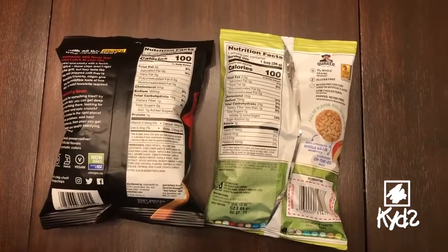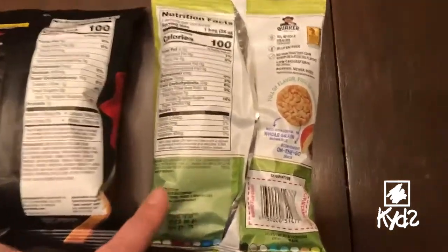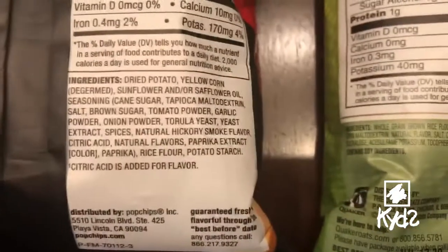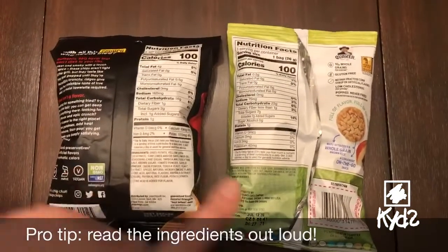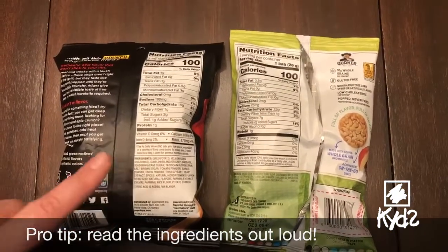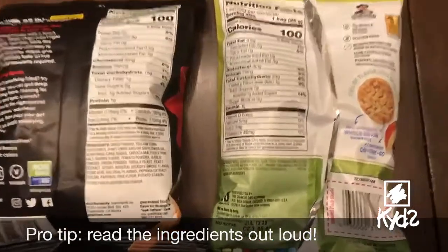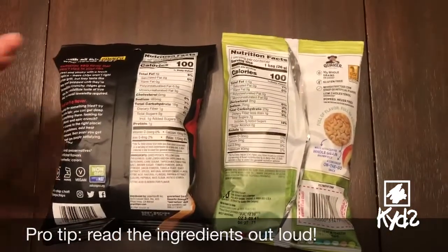Another thing you can do when making a healthy decision is look at the ingredients. You'll notice that this green bag has fewer ingredients than the black bag. Another way to help decide is noticing if you can pronounce the words in the ingredient list. Sometimes the words that are hard to pronounce mean that they have more chemicals and are more processed. The words that are simpler generally mean they are whole foods and healthier for you.